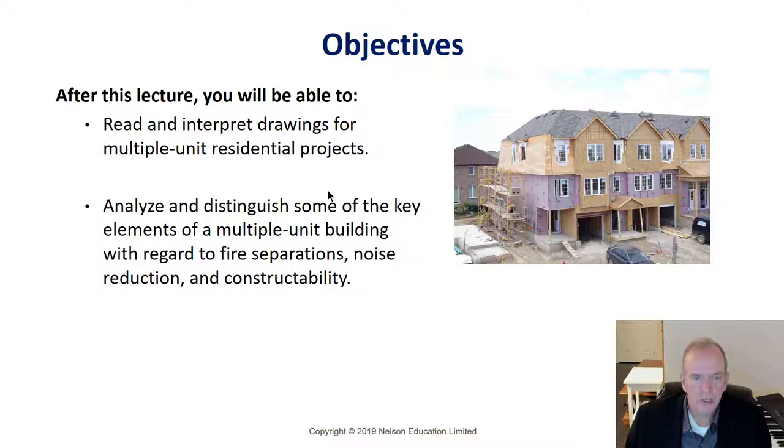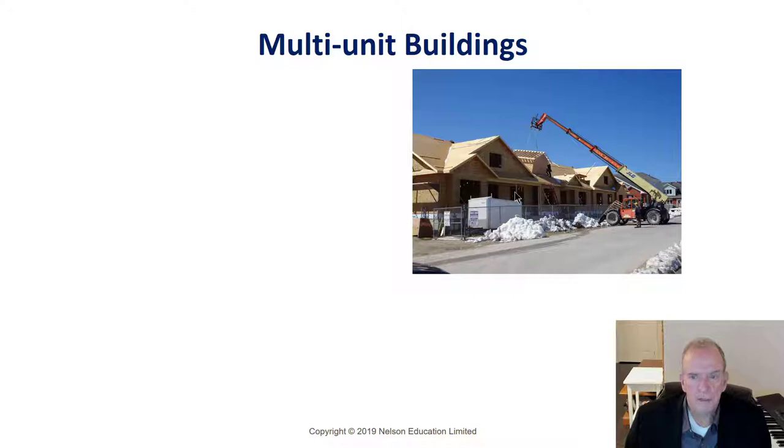The major considerations for multi-unit buildings are fire separation, noise reduction, and constructability — how can we put this up quickly and cost-effectively? Usually the reason townhomes or multi-unit structures are going in is that zoning requires increased density. The builder's highest and best use says: I can get more return from this property if I have more units, properly designed and attractive enough that people want to buy them.